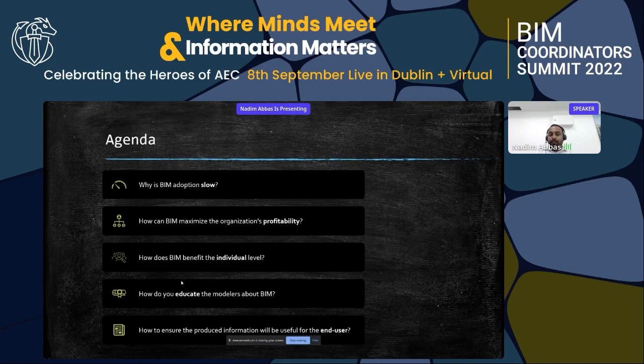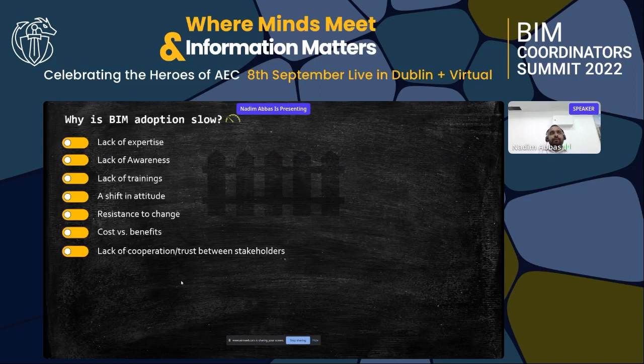The agenda for today covers five topics: first, why BIM adaptation is slow; second, how we can maximize the profitability of BIM for the organization; third, how BIM benefits individuals; fourth, how to educate modelers about BIM; and finally, how to ensure the produced information will be useful for the end user.